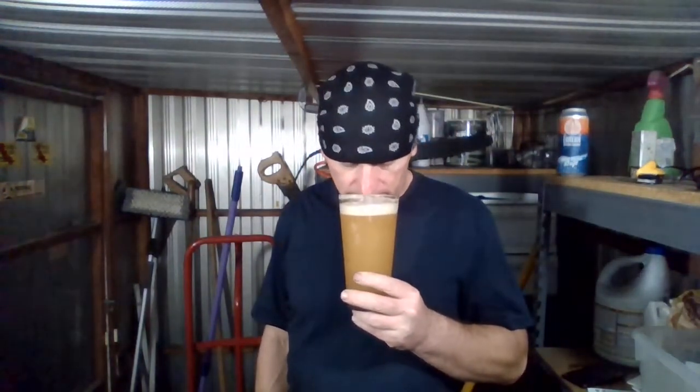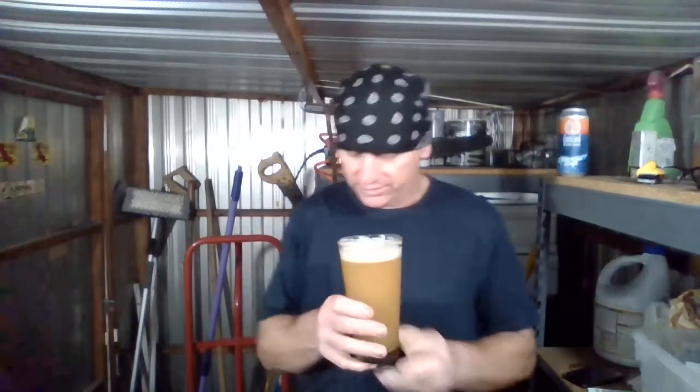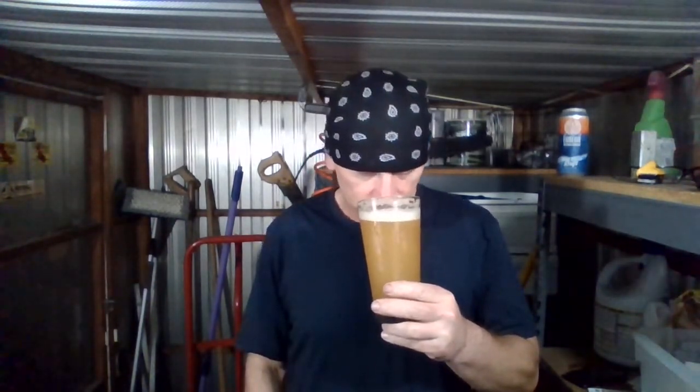Getting aroma on this puppy — head looks pretty rocky. Oh yeah, it's a juicy IPA for sure. It's got that citrusy, juicy, fruity kind of note — like oranges and tangerines and mangoes, but like candy, almost like Starburst candy kind of sweetness coming through. A little bit of pine and stuff coming through too. Smells really good.